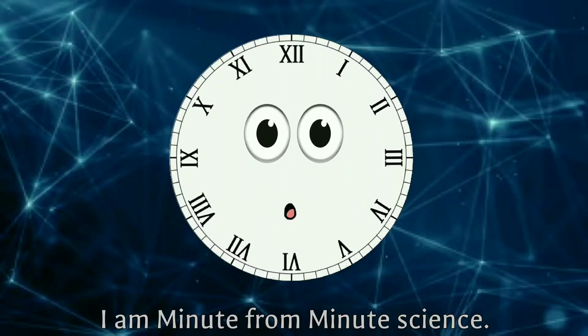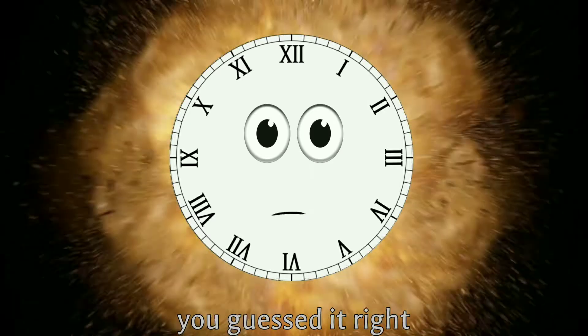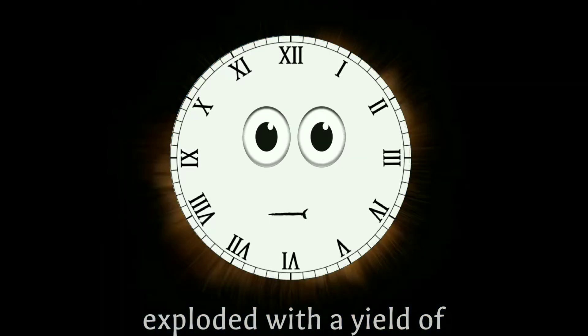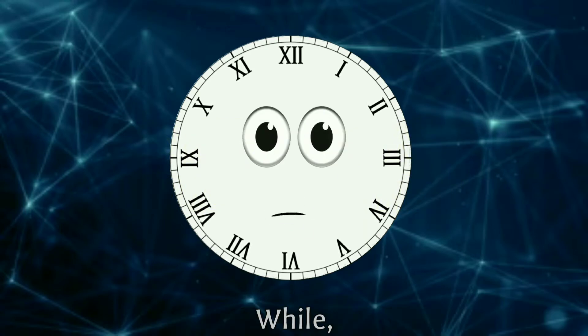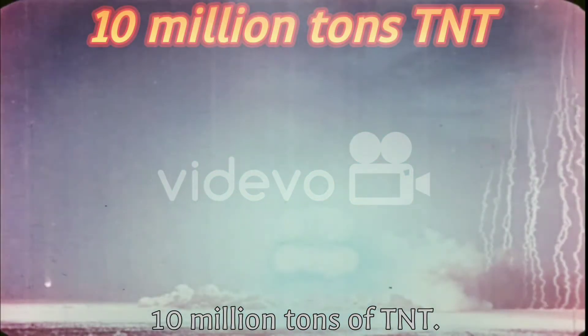Hi guys, I am from Minute Science. Today's video is about the most dangerous bomb — you guessed it right, it's the hydrogen bomb. The bombs dropped on Hiroshima and Nagasaki exploded with yields of 15 kilotons and 20 kilotons of TNT respectively, while the first hydrogen bomb test released energy approximately equal to 10 million tons of TNT.